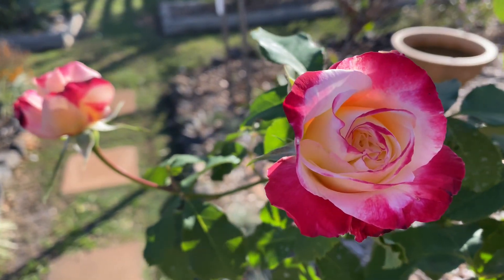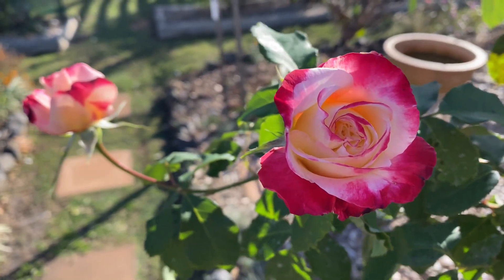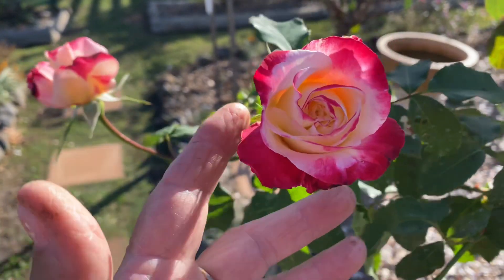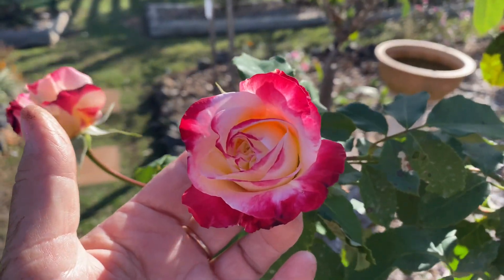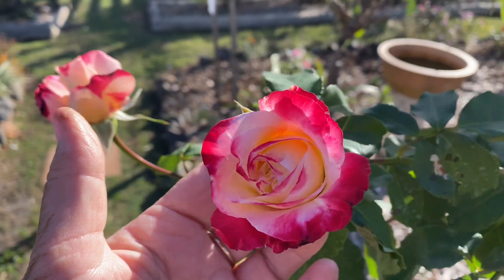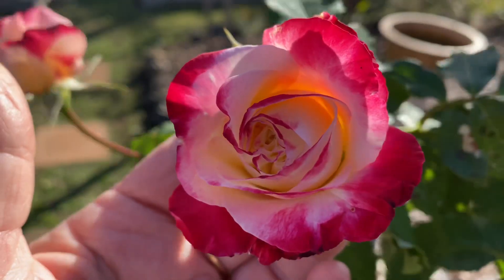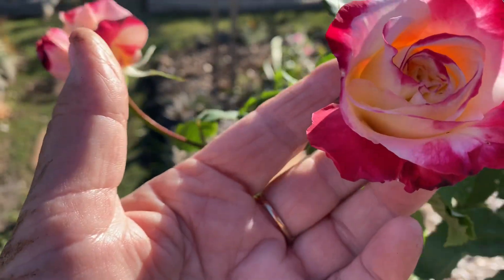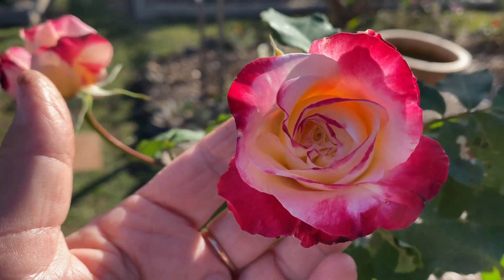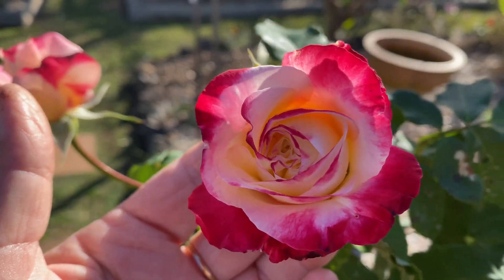Welcome back to my garden in beautiful Queensland, Australia — a lovely sunny day at 26 degrees. I want to show you my number one rose in my garden, and this is it. It's called Double Delight. As you can see, it's a beautiful cream that opens to a slight white, and it's fringed on the ends with a beautiful light pink to dark pink edging. Isn't it gorgeous?